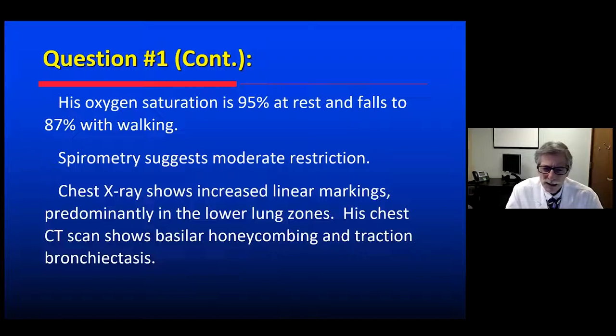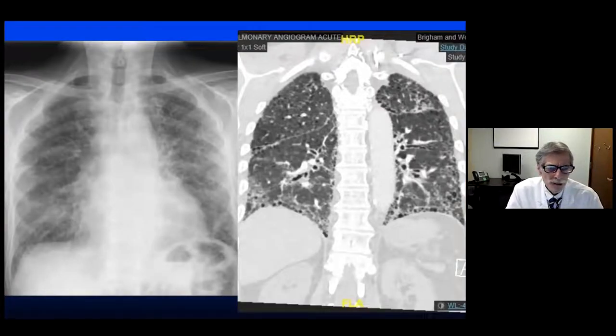His chest CT scan shows basilar honeycombing and traction bronchiectasis. Looking at the chest x-ray and CT scan, can you make out the honeycombing and the peripheral distribution here, particularly along the diaphragm and laterally?